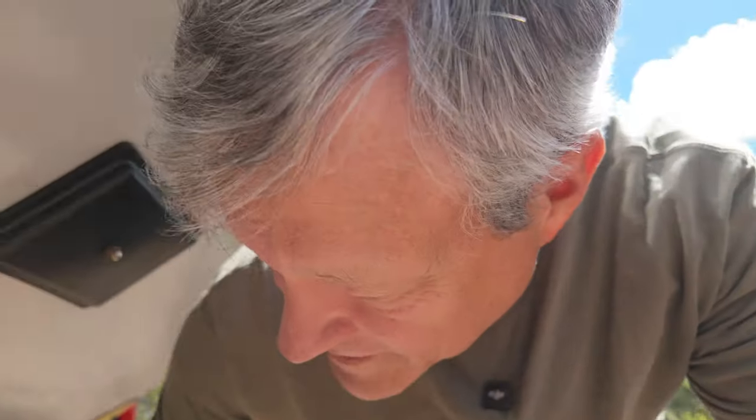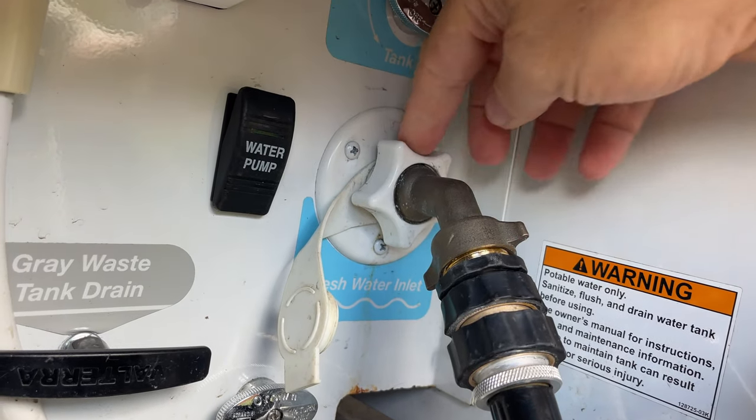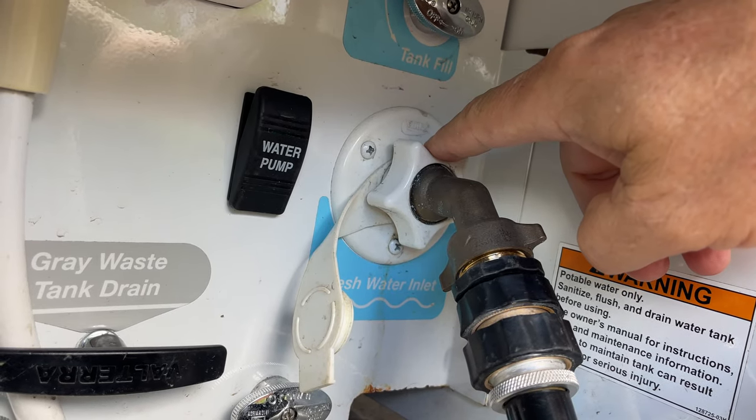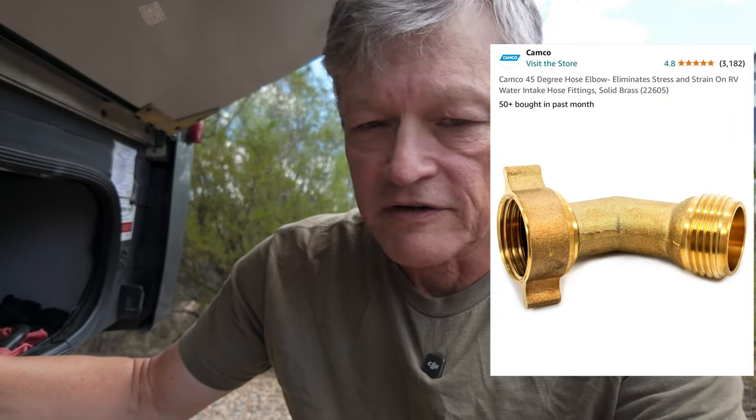This next item we researched to find a solution for, probably the second or third — maybe the fourth — campground we ever pulled into. Attaching the hose to this RV was not very easy. This tiny plastic attachment point is very hard to get your fingers on. It's just a very small knob, and it was almost impossible to attach a hose to it without it leaking.